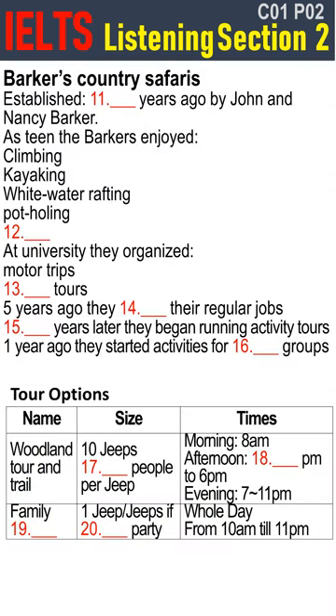First of all, a warm welcome to Barker's Country Safaris. We're delighted to have you all on board for this season. I know you've all been told a bit about the company when you had your job interview, but I thought it would be worth telling you a bit more about ourselves. Barker's was set up ten years ago by myself, John, and my then girlfriend and now wife, Nancy. We started it initially just as a hobby. We felt that there was a good opportunity to share our love of the countryside with the many visitors who come here.